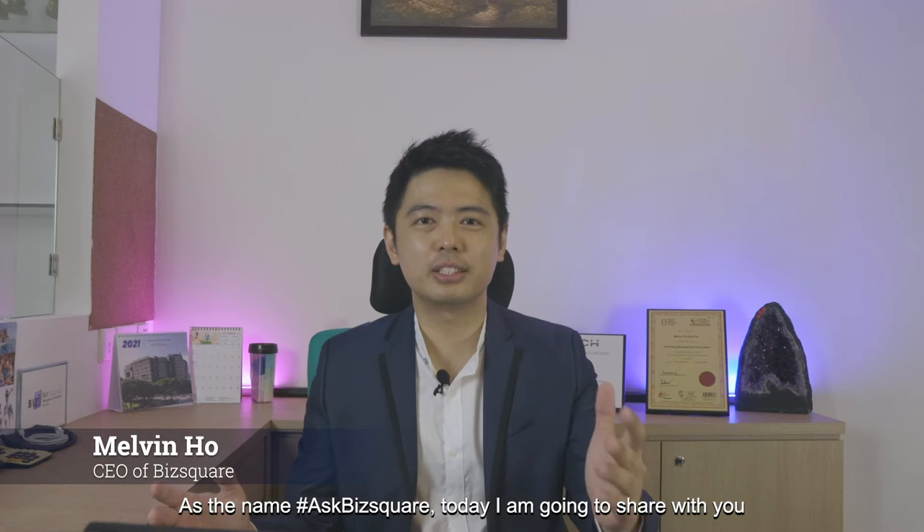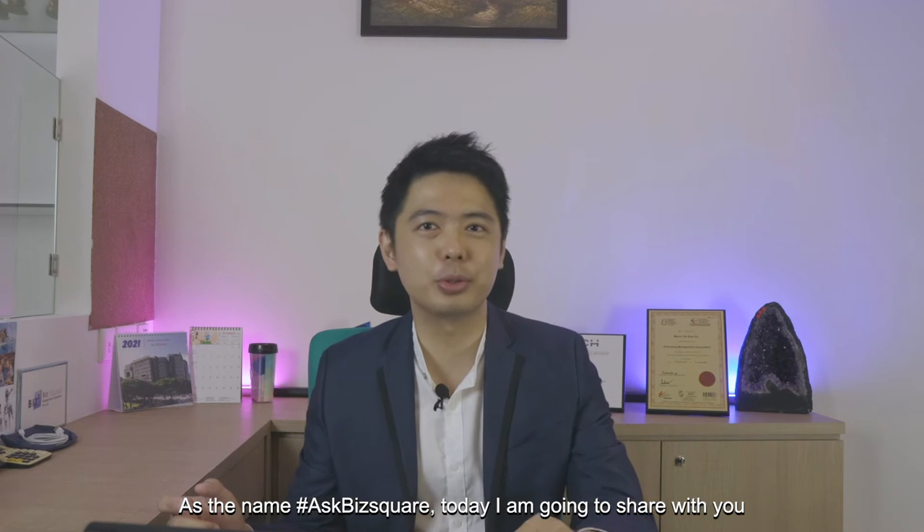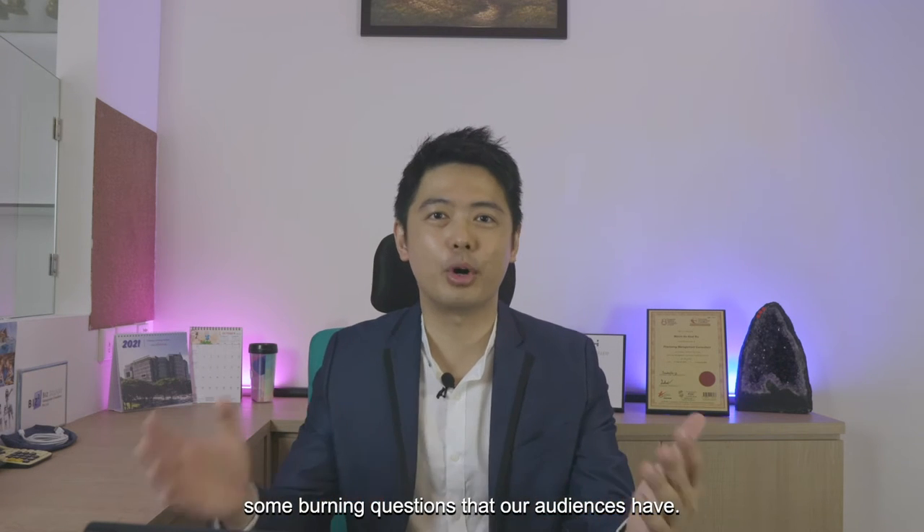Hi everyone, welcome to the next episode of Ask B Square. As the name Ask B Square, today I'm going to share with you some burning questions that our audience have.